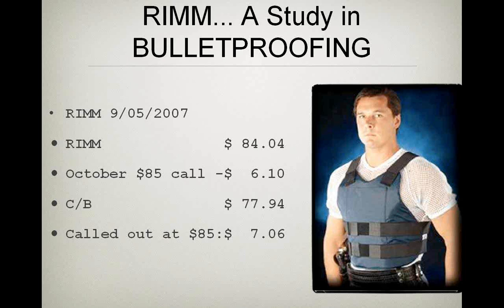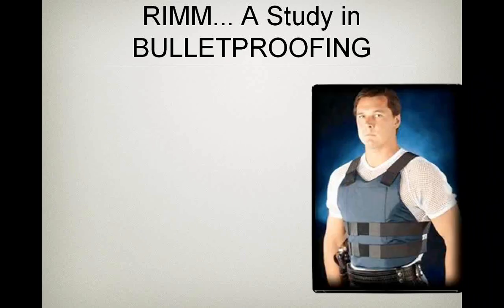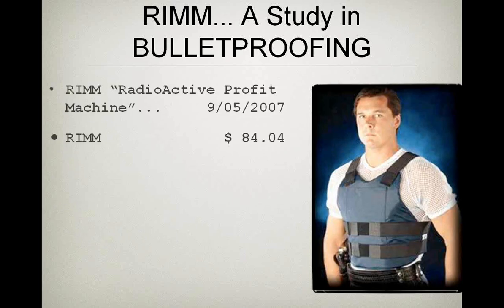That's about a nine percent profit. But that isn't what I did — I did Income Method Number Three. Before I can do Income Method Three, I have to have my insurance policy in place. Here I'm buying Research In Motion at $84.04, and at the same time I purchased a January '09 $100 put option for $24.70. Remember, this is 2007 that I'm doing this.